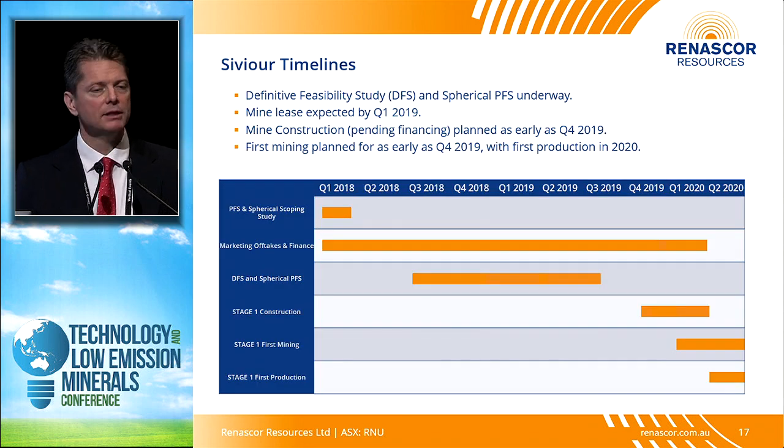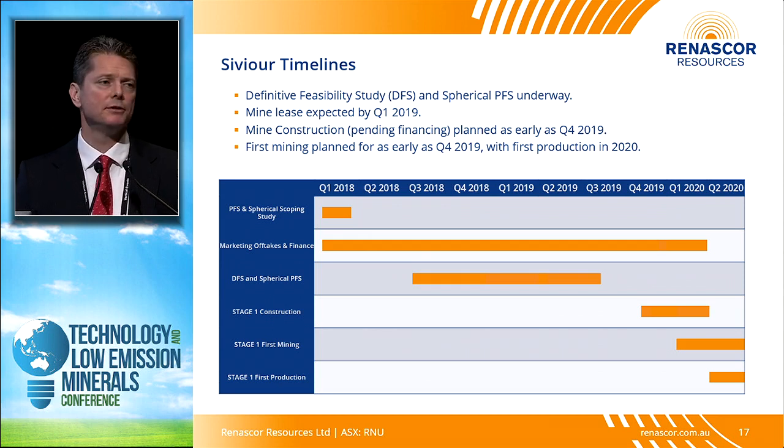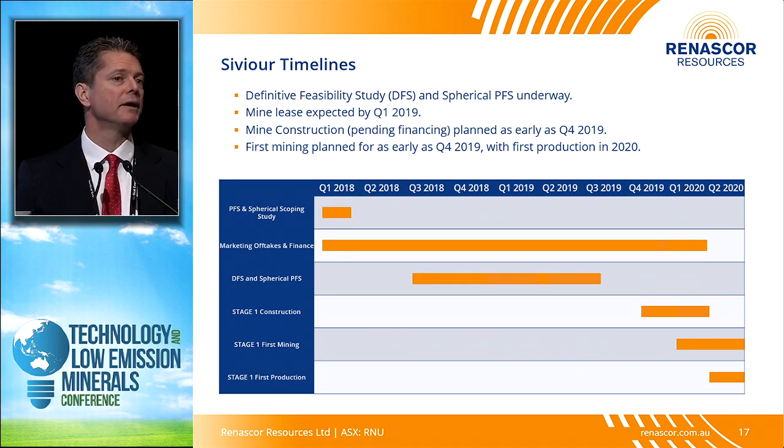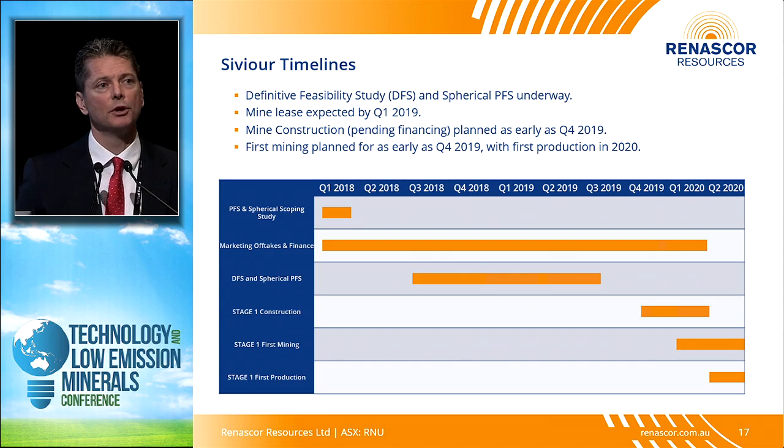To put this in perspective: since the discovery in 2016, we did a scoping study in 2017, and this year we completed the pre-feasibility study. By the first quarter of next year, we expect to complete our definitive feasibility study. If we can get a good EPC proposal behind that, we'll be able to turn the DFS very quickly into a bankable feasibility study. We could be constructing a mine as early as 2019 and producing graphite as early as 2020.